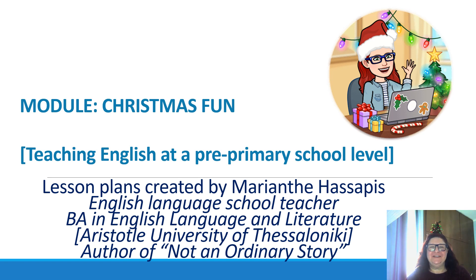Hello again, my wonderful colleagues. I'm back with another short video, this time on Christmas fun activities for our little ones. My name is Miranthi Hasapes and I'm an English language school teacher. I have a BA in English language and literature from the Aristotle University of Thessaloniki and I am the author of the book Not an Ordinary Story. Today I decided to create this short video to give some simple ideas on how we can have some fun with our little ones just before our Christmas break.